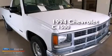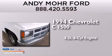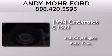This is a 1994 Chevrolet C1500. It has a 4.3-liter, six-cylinder engine, and an automatic transmission.